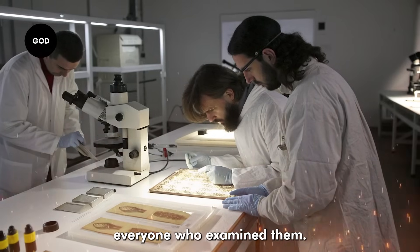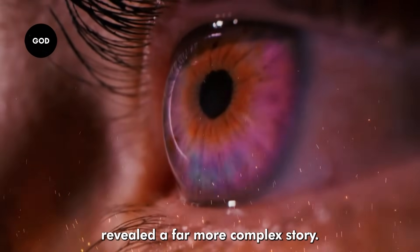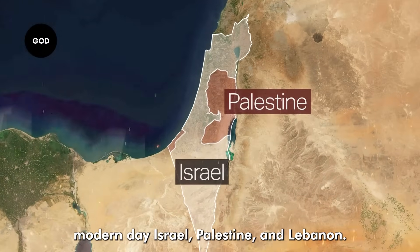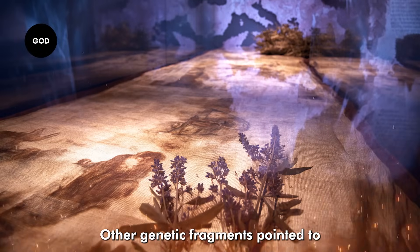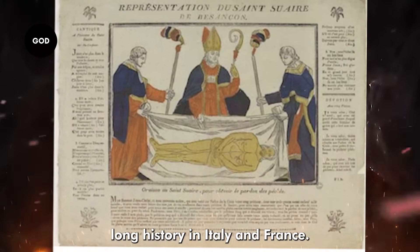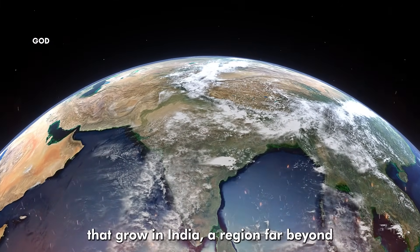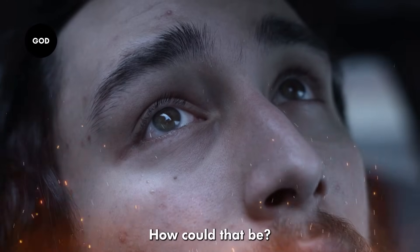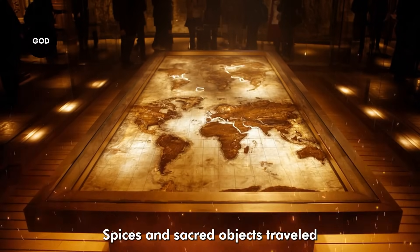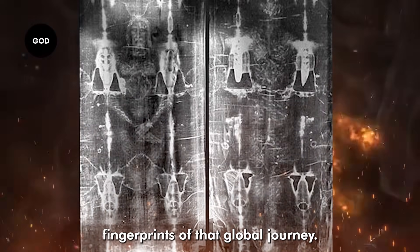The results shocked almost everyone who examined them. The Shroud didn't just contain DNA from Europe, where it has been preserved for centuries — it revealed a far more complex story. Traces of plant DNA were identified from the Middle East, including species native to modern-day Israel, Palestine, and Lebanon — the very heart of the Biblical world. Other genetic fragments pointed to plants common across the Mediterranean, consistent with the Shroud's long history in Italy and France. But the most surprising discovery came from South Asia: DNA linked to plants that grow in India, a region far beyond the traditional paths of Christian relics.